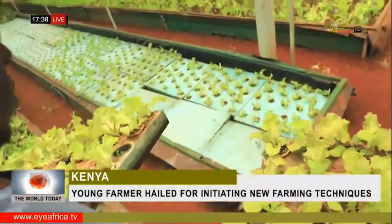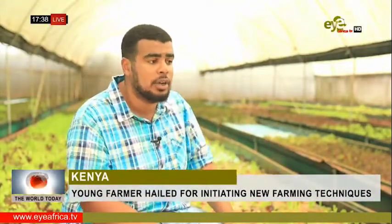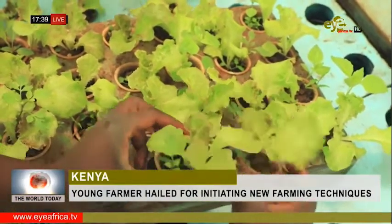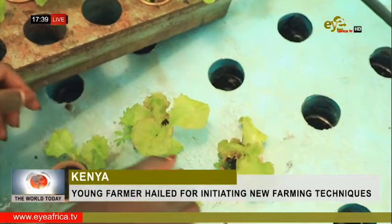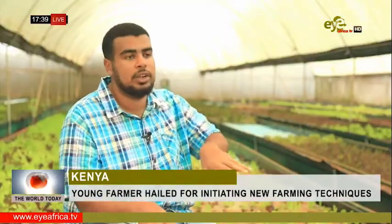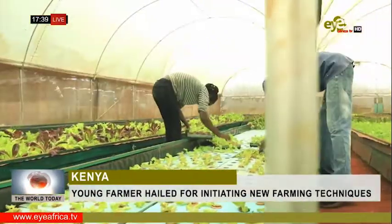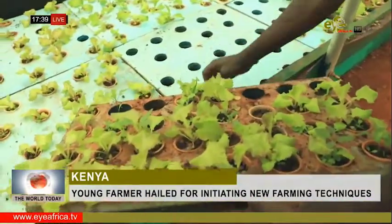All the water and nutrients the plants need are injected directly into the roots. This means that aquaponic plant roots are not as large as those in soil. Instead of spending energy growing downwards looking for nutrients and water, that same energy is spent growing upwards — meaning the aquaponic plant grows almost 50 to 60% faster.